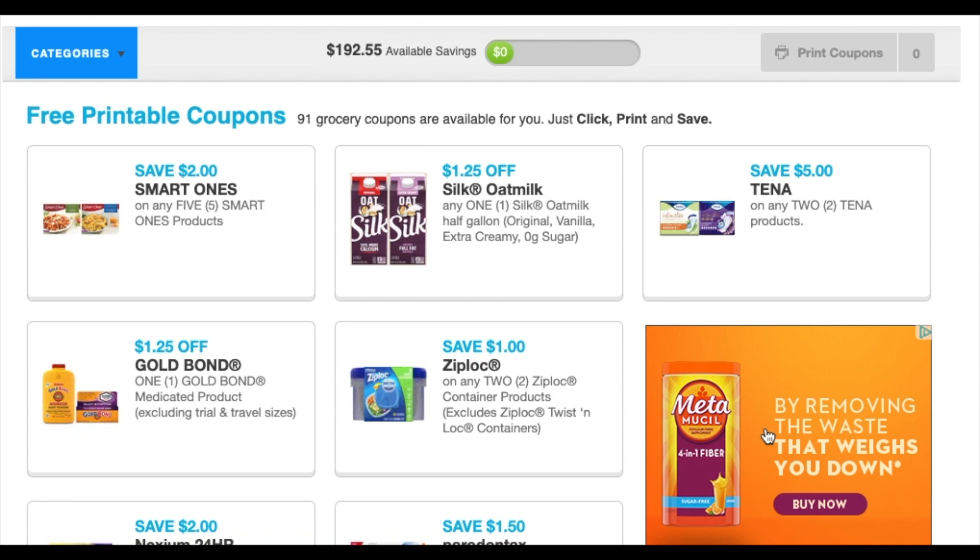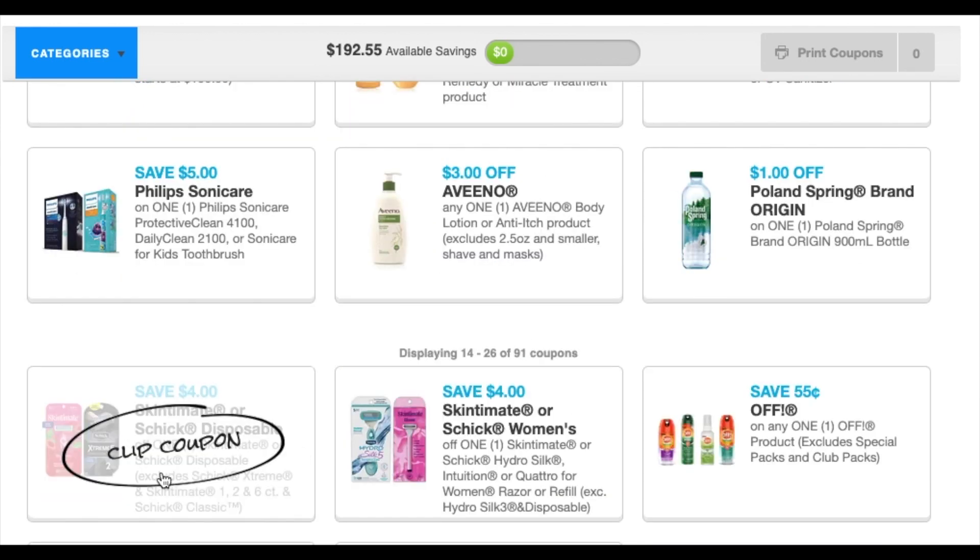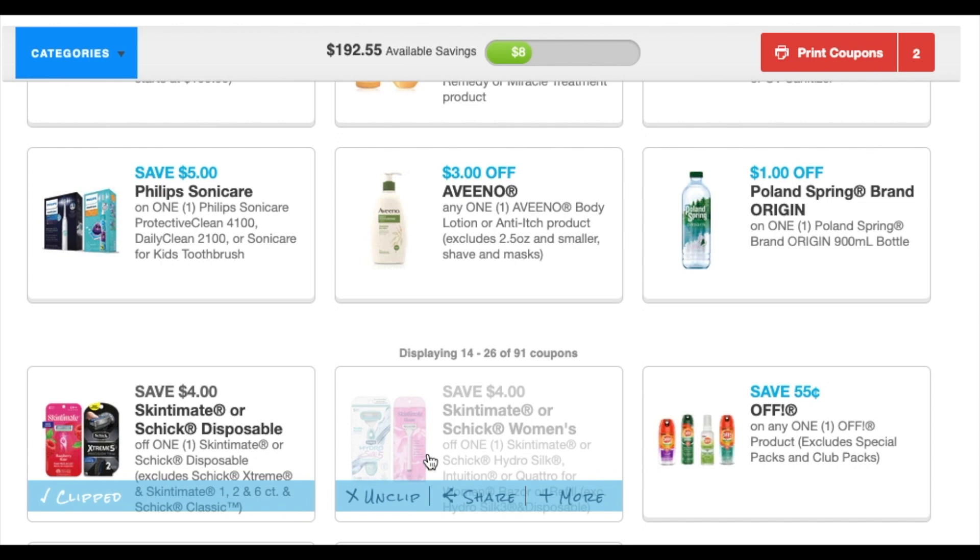The Tena and the Ziploc reset. The Gold one I think reset. A lot of the Vino ones reset. The Schick ones did, but not the men's — just the two skin disposable ones.